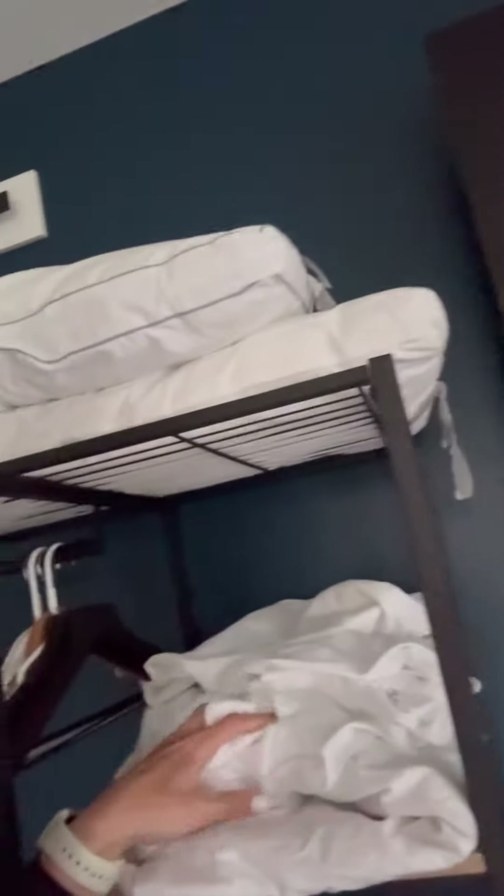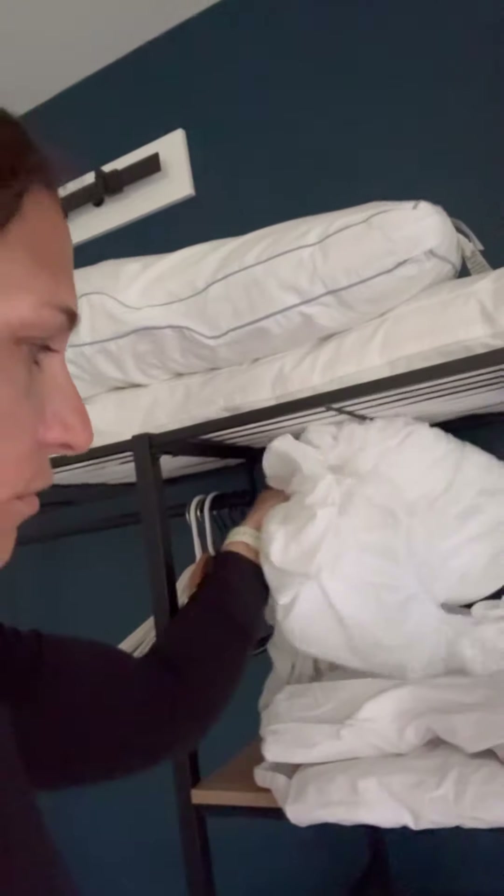Do you always find that your sheets and extra things for your guests are never organized, or that they always end up like this and you don't even know what's here? Great, me too. But I have the perfect solution for you, so let's check it out.